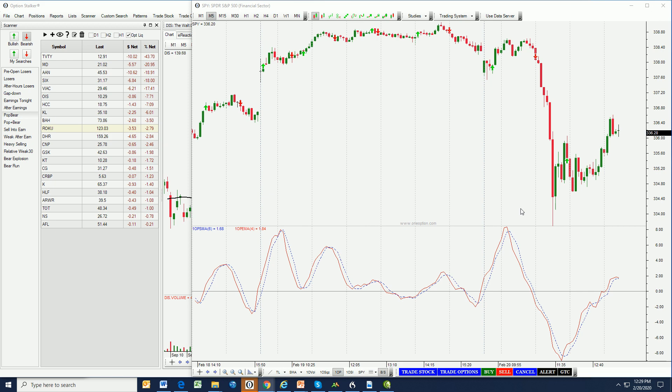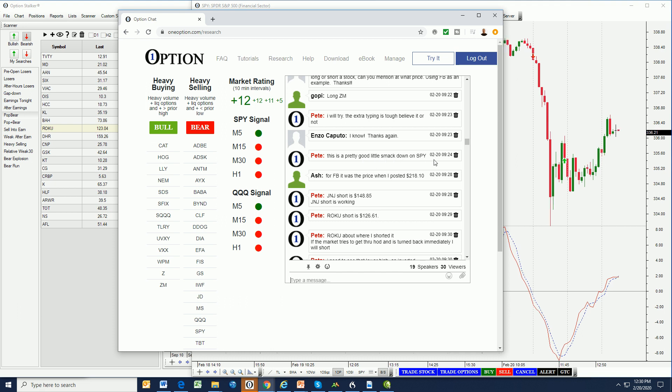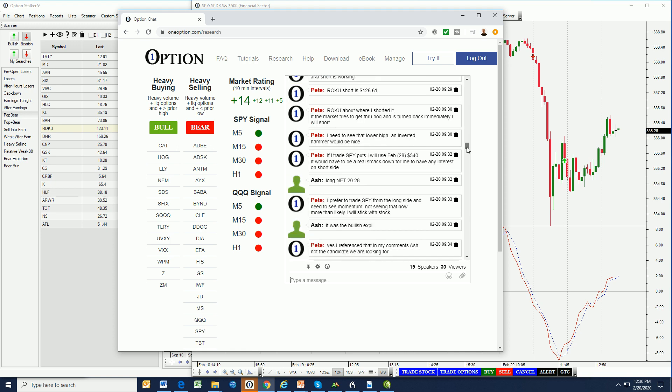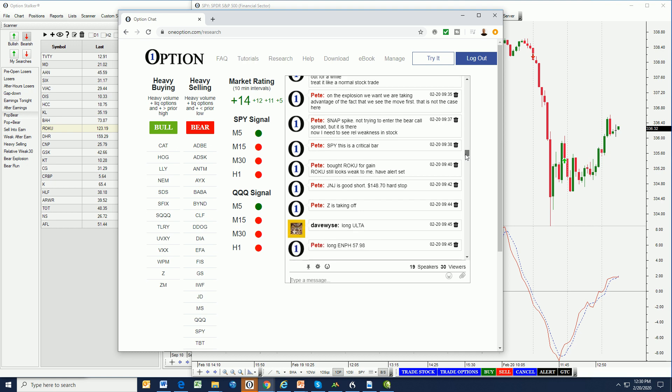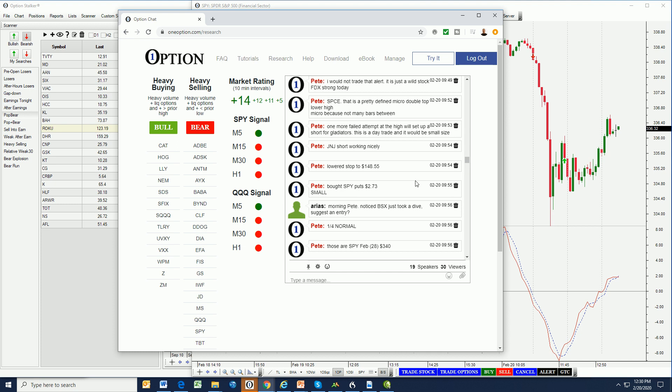Before I get to the analysis, let me take you to my chat room. I want to show you the entry and the commentary. You can see that was a pretty good little smackdown on SPY. This is about 55 minutes after the open. You can see how I'm letting everyone know exactly what I'm looking for. I'm going to be trading the SPY February 28th, 340 puts. I'm looking to buy those. Bought the SPY puts for $2.73.